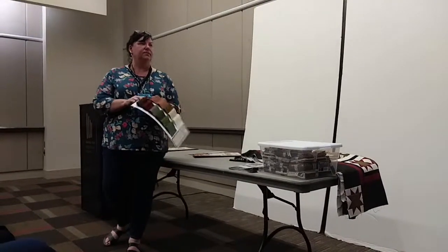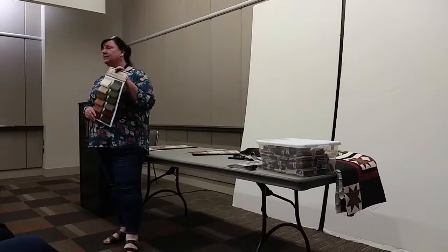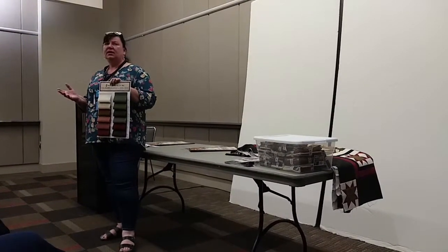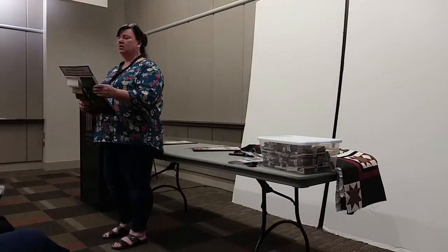How many yards are on the bolt? They're small cuts, and you're going to need to felt it — always make sure you felt it — but eight yards is very doable. And the best part is it's 54 inches wide, which is on the card there.